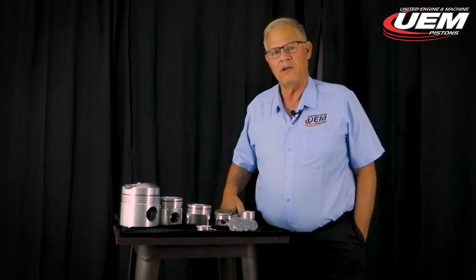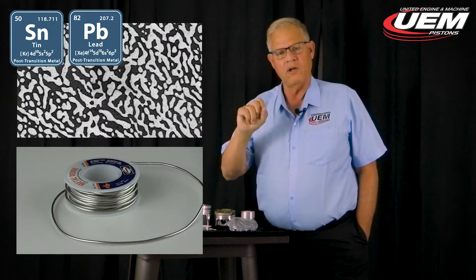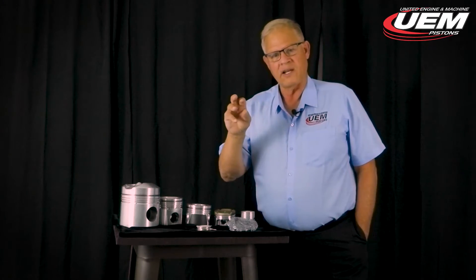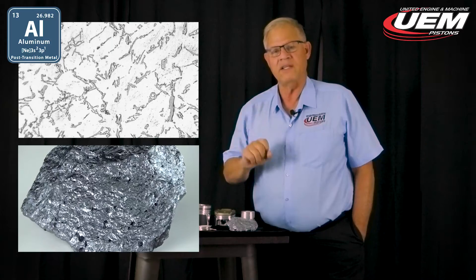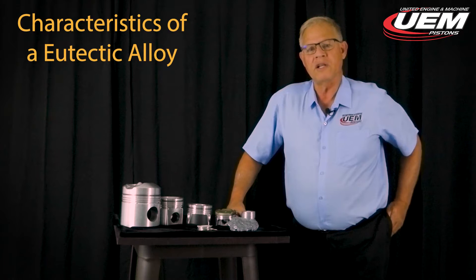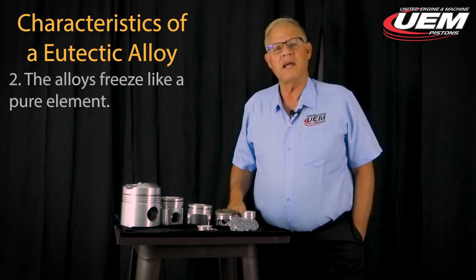We'll put up a short video here to show you what a eutectic alloy looks like for solder, and then we'll show an aluminum eutectic alloy to give you an idea of what these alloys look like.